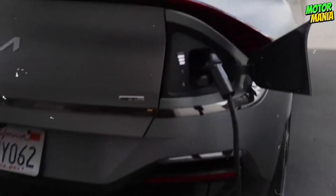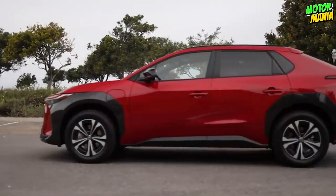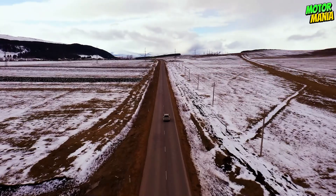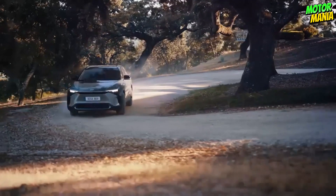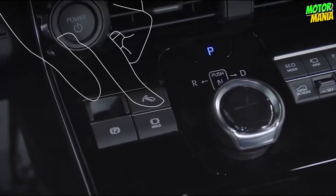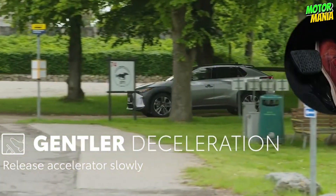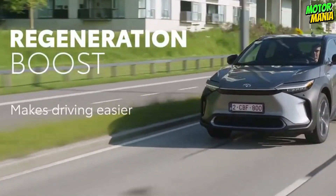By delivering practically instantaneous torque, BZ4X makes the most of an electric engine. One electric motor is used in front-wheel drive models to provide 201 horsepower and 196 lb-ft of maximum torque, while two electric motors are used in all-wheel drive models to generate 214 horsepower and 248 lb-ft of maximum torque to both axles combined. Regenerative braking can restore energy that was lost when coasting and assist in slowing you down when the accelerator is not depressed.